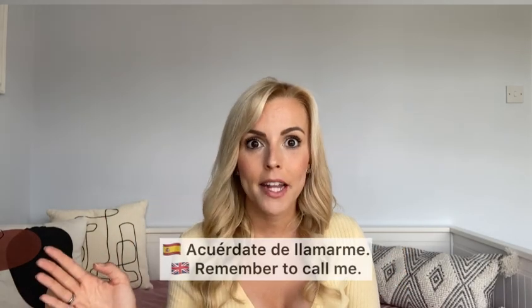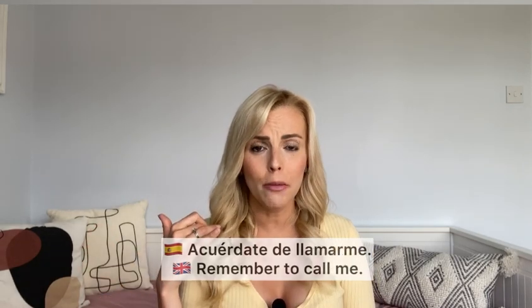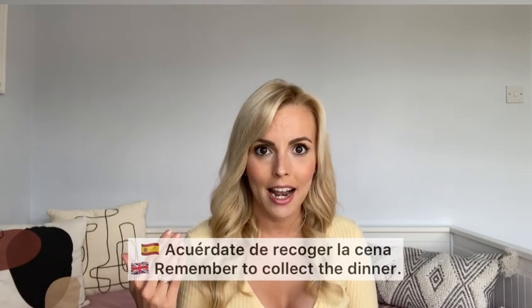Last but not least, some really useful expressions. One my mum uses a lot: 'acuérdate de' — remember to do something. 'Acuérdate de llamarme' — remember to call me. 'Acuérdate de recoger la cena' — remember to pick up dinner. It usually stays in this form because you're telling someone else to remember something.